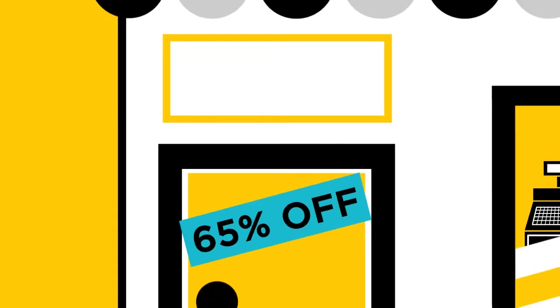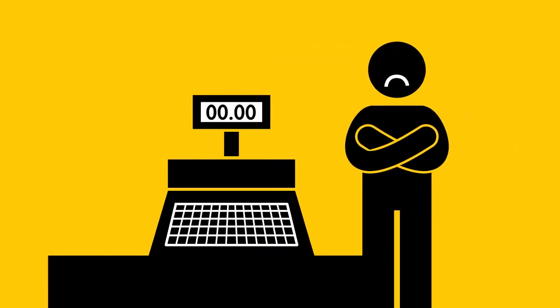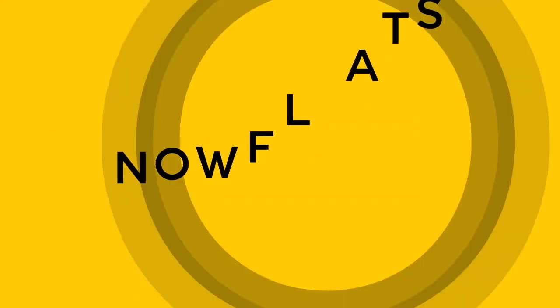So you'd like more customers in your establishment, and you've tried discounts, those collective buying deal sites, and even expensive advertising, all with less than impressive results? Well then give NowFloats a listen.